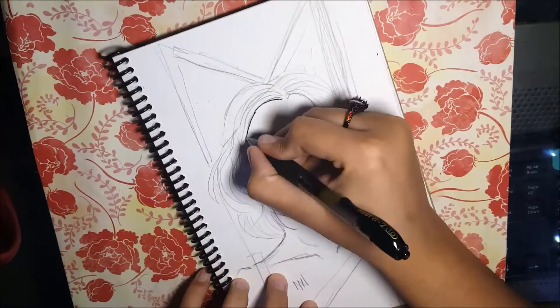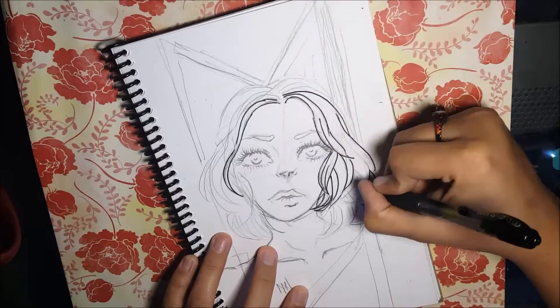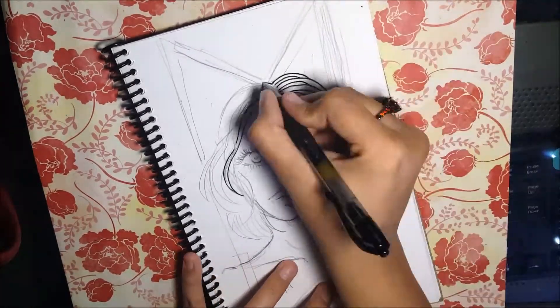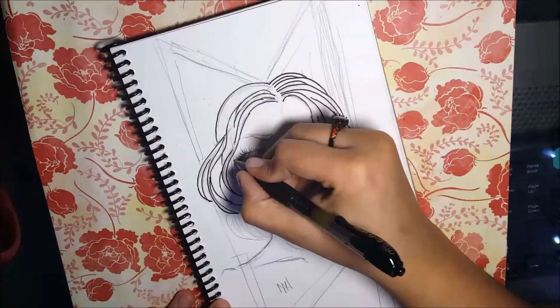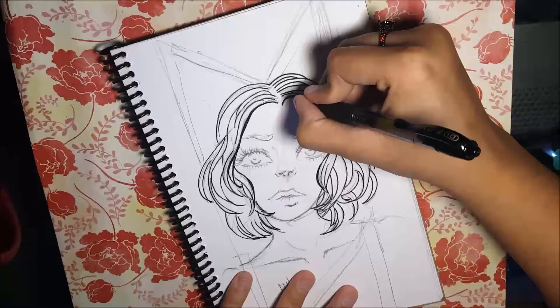Hi loves, so this is my Inktober Day 18 video of Miss Mannequin. This piece has a very magazine fashion vibe to it. It's very simplistic and just very simple.